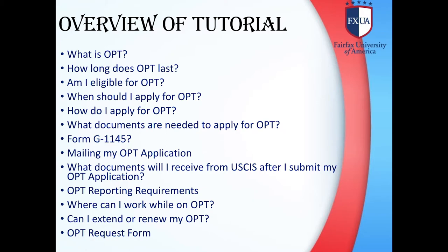Overview of Presentation: What is OPT? How long does OPT last? Am I eligible for OPT? When should I apply for OPT? How do I apply for OPT? What documents are needed to apply for OPT? Form G-1145. Mailing my OPT application. What documents will I receive from USCIS after I submit my OPT application? OPT reporting requirements. Where can I work while on OPT? Can I extend or renew my OPT? OPT request form.